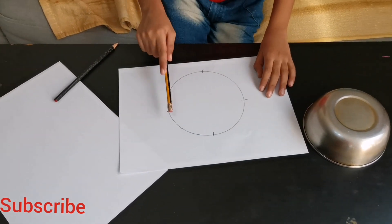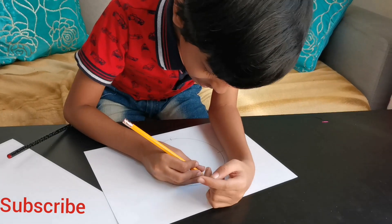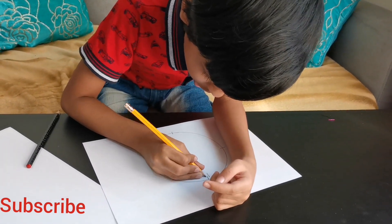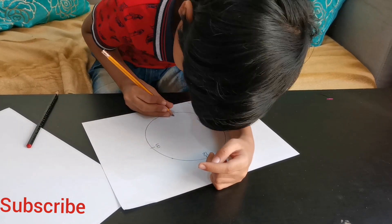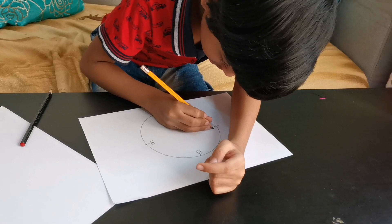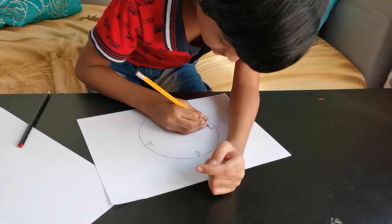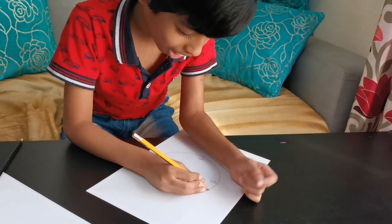Now we don't need this anymore. Now let's try to write the numbers: four, three, and six, nine. These are the numbers you need to write first. Now write them.